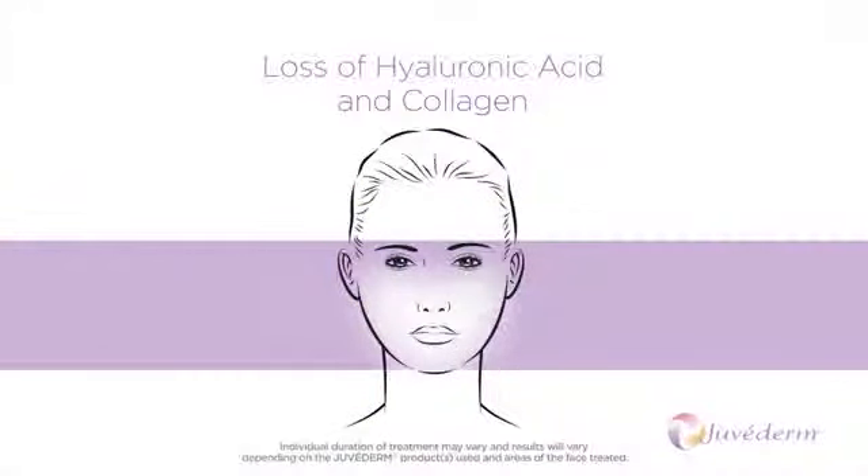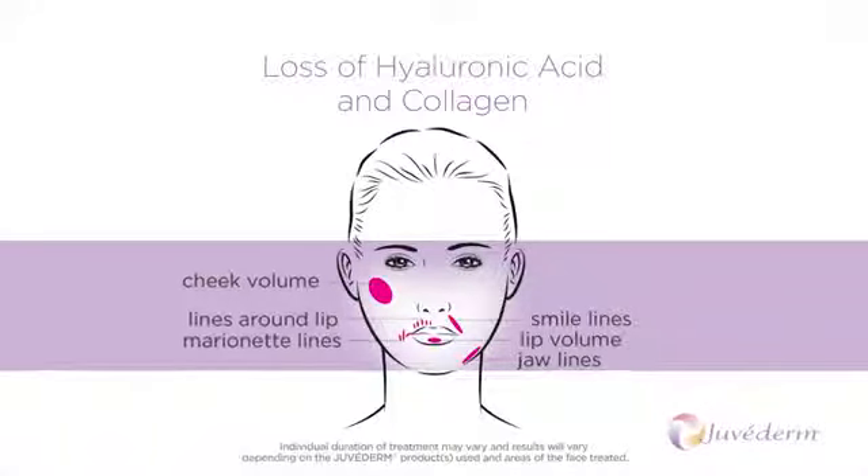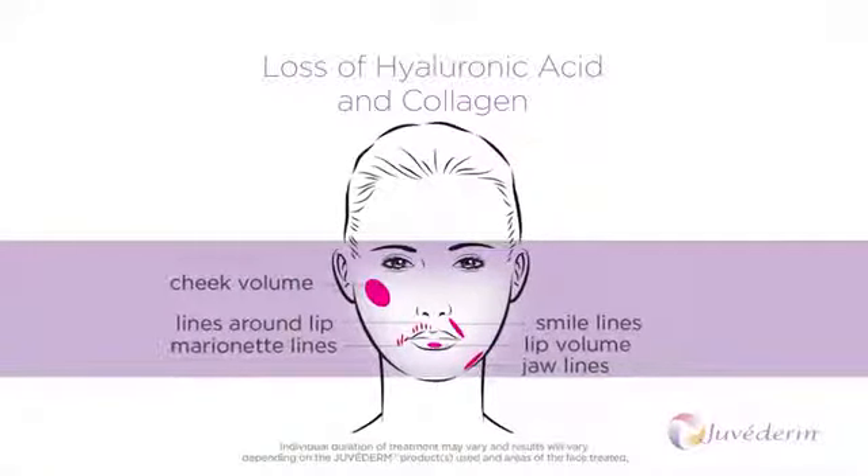Juvederm works by giving instant natural looking volume to your skin, smoothing smile lines, enhancing and defining your lips and restoring lost volume to your cheeks and jawline. A single initial treatment of Juvederm is clinically proven to last up to one year.